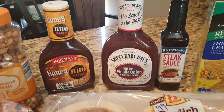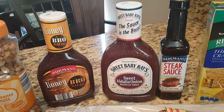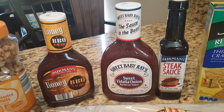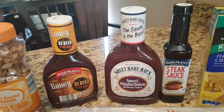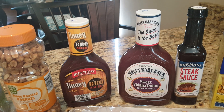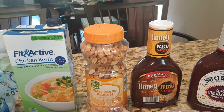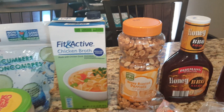We're trying some new stuff. The steak sauce was $1.19. We've never had the sweet Vidalia onion from Sweet Baby Ray's — we've always had the original, but we're going to give it a try. It's $1.99. The honey barbecue from Berman's was $0.99. Dry roasted or honey roasted peanuts were $2.19. Chicken broth was $1.39.